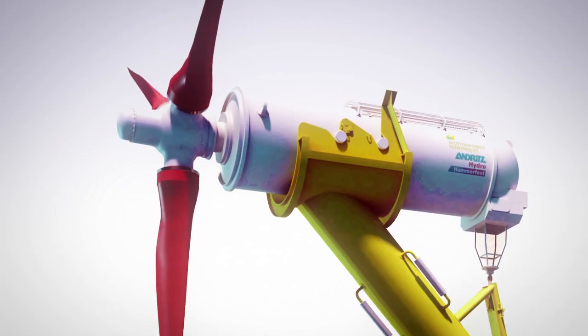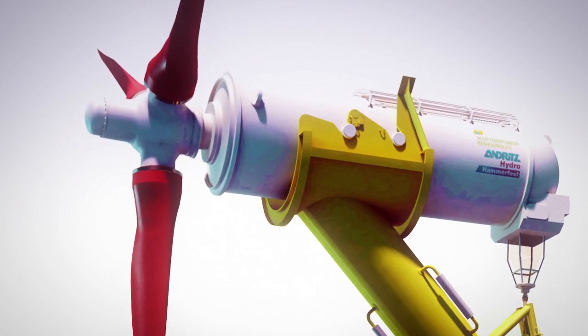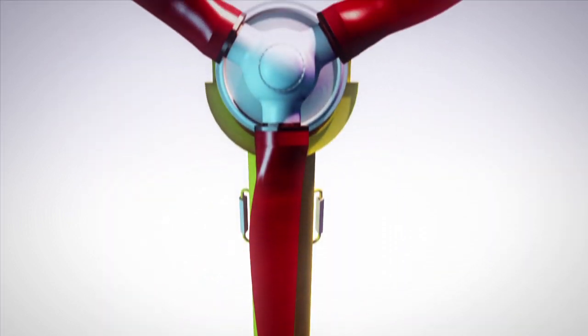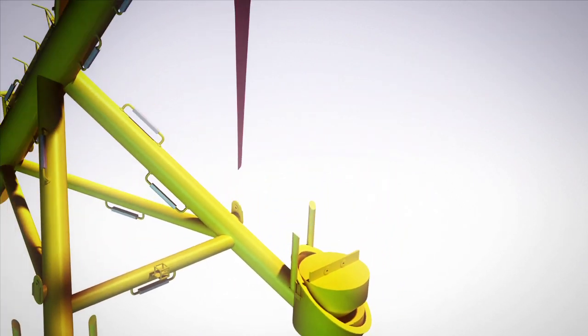The scalable HS1000 concept enables turbines to be adapted to specific site requirements. The blades, substructure and drivetrain can be adjusted accordingly, thus helping to optimise energy yield and more cost-effective energy conversion.